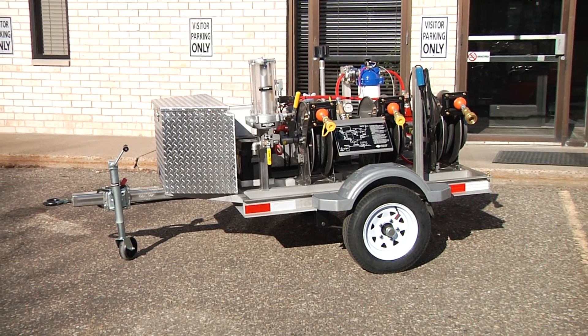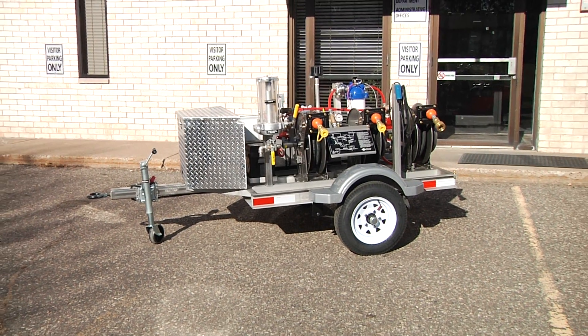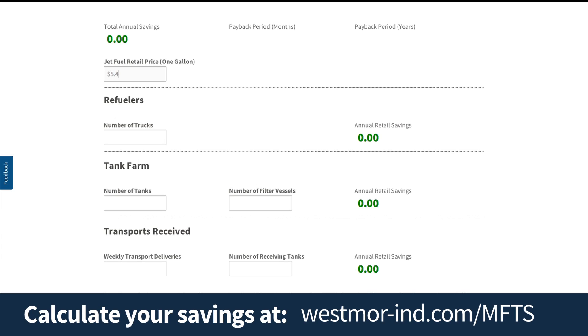Providing an average annual savings of over $15,000, Westmore Industries Mobile Fuel Testing System reduces waste and maximizes profits. To learn more and to calculate your personalized savings, visit westmore-ind.com/MFTS.